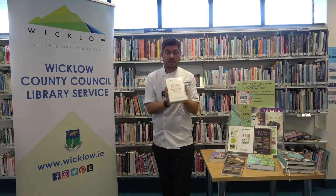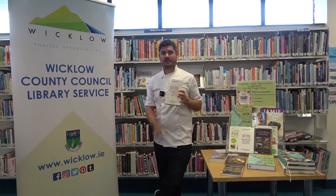It's Bee Wilson's The Way We Eat Now and it's available in libraries across County Wicklow.